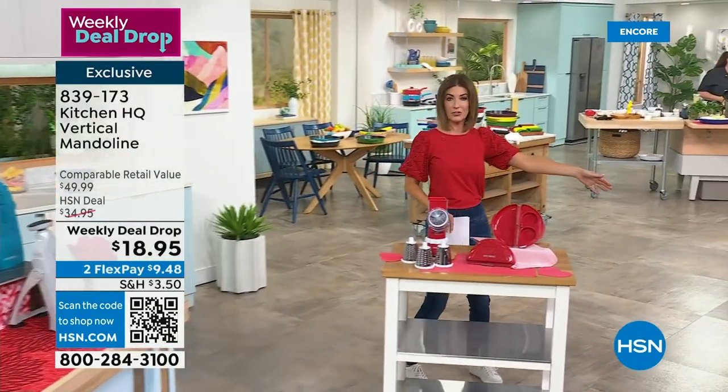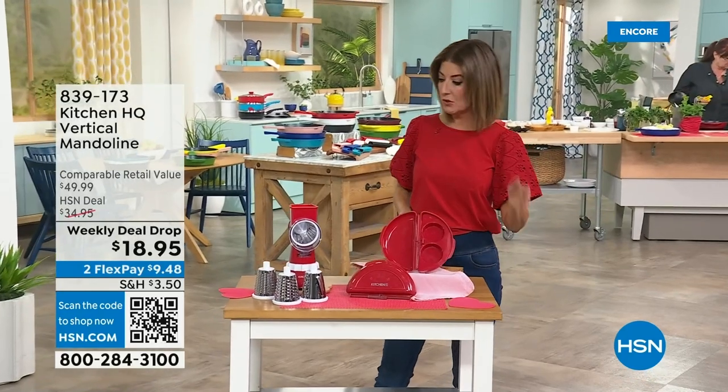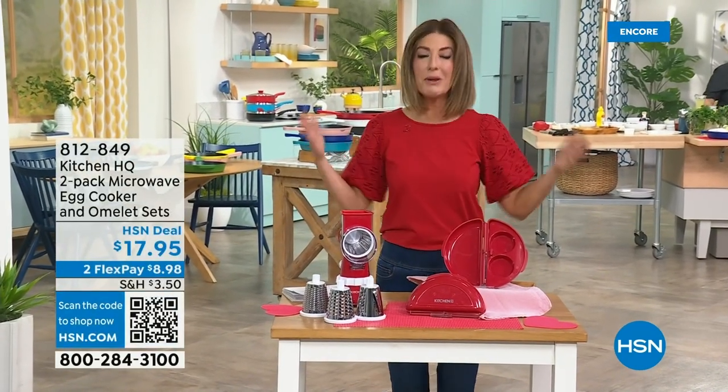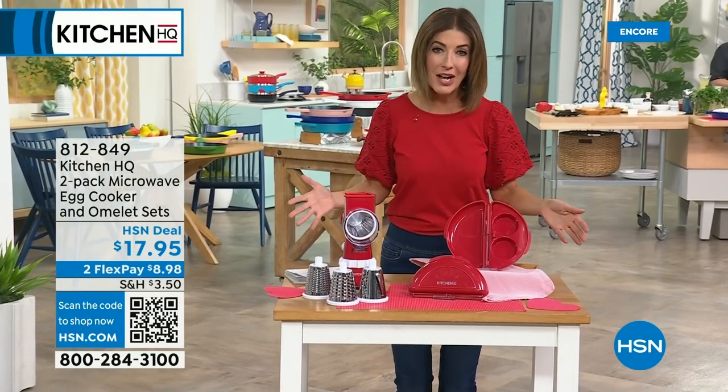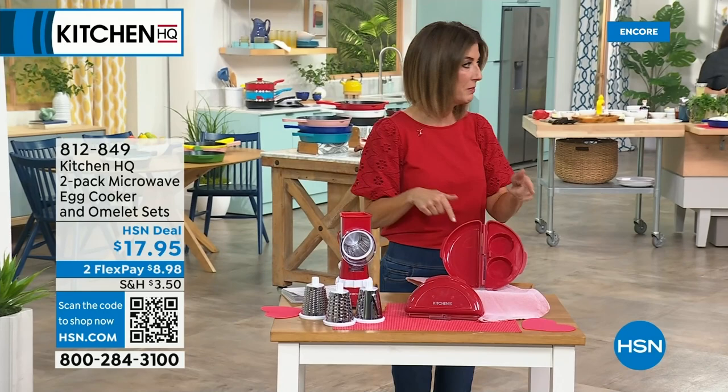By the way, Kitchen HQ is our brand. You cannot find Kitchen HQ at any department store, any cook store, any kitchen store. We're right here, exclusively yours at HSN. And we are revolutionizing all kinds of gadgets in the kitchen.